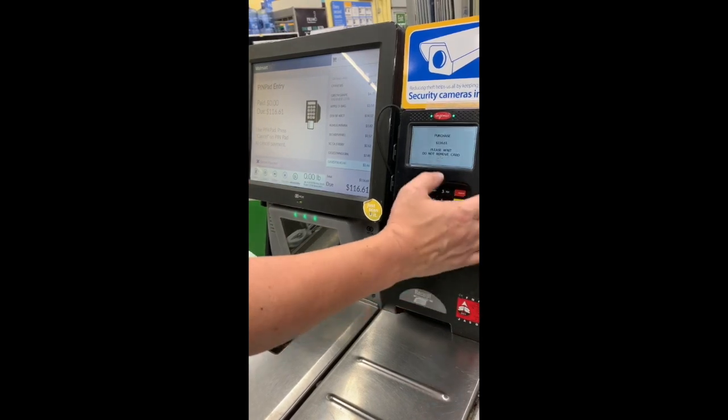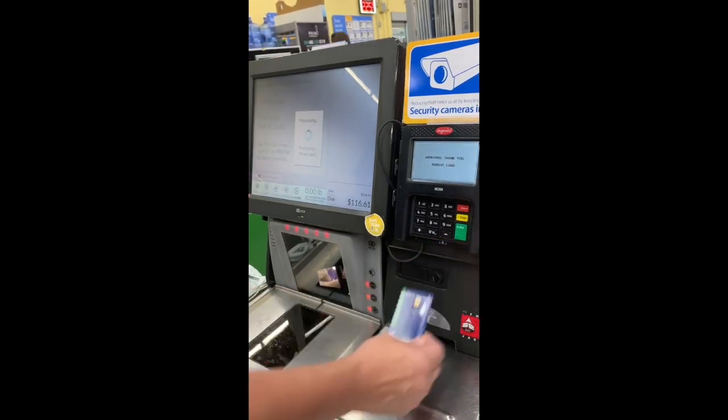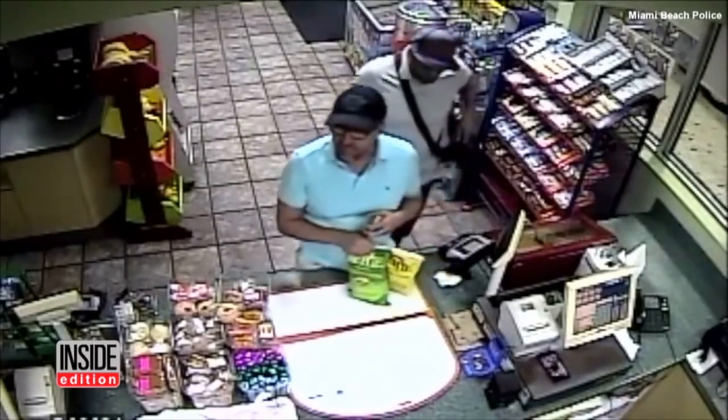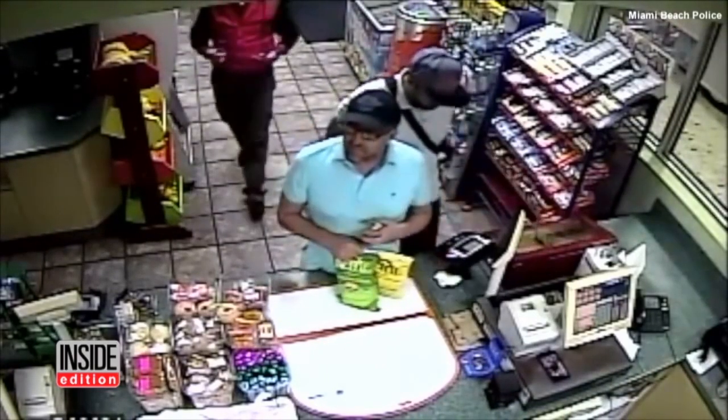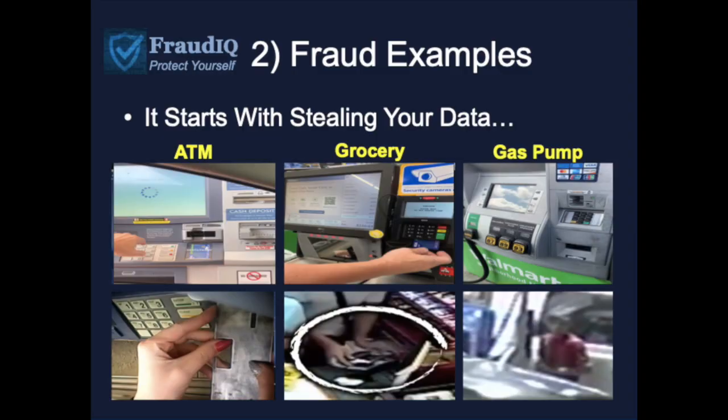How about the grocery store? Watch how quickly somebody is able to put on a skimming device over top a card reader. One guy simply diverts the attention of the cashier, the other person puts it on in less than eight seconds. When a skimmer has been installed, the next people that come through and put their cards in there — those skimming devices actually pull information off the card and transmit it to the fraudster. With that data they can create what's called a counterfeit replica of your debit card.